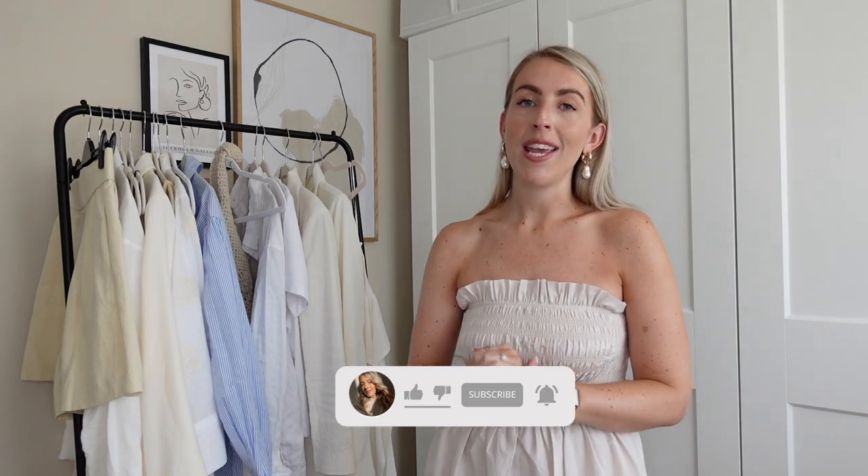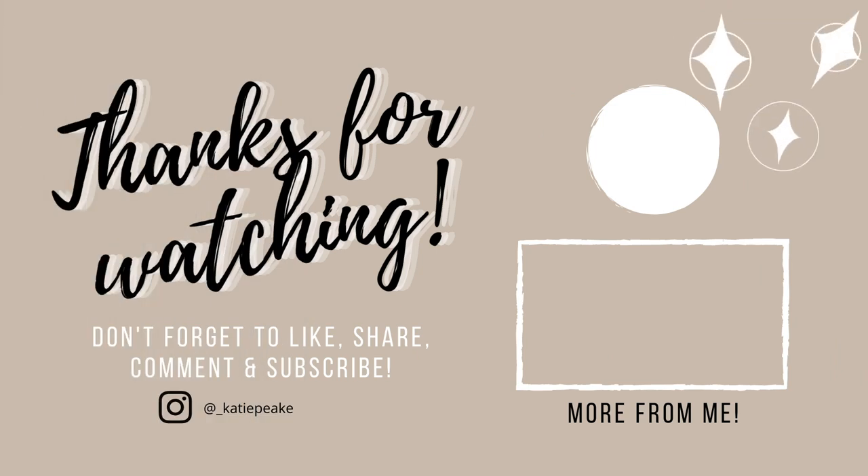So those are my 10 ways to wear those dreamy Zara neutral shorts! I hope you liked all the outfits. If you did, please give this video a thumbs up and subscribe for more styling and fashion videos. If you have any ideas for summer staples you'd like me to style, leave a comment below and I'll plan more styling videos. Thank you so much for watching and I'll see you in the next one!